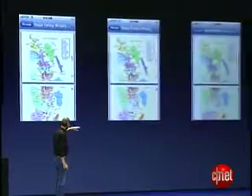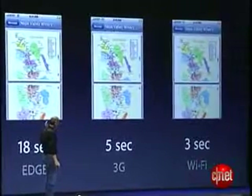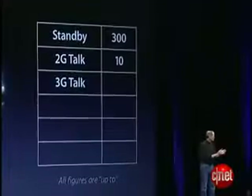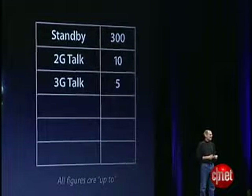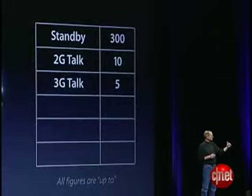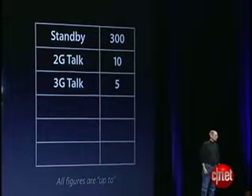And again, if we compare this to Wi-Fi, you'll see that the 3G is approaching Wi-Fi speeds. One of the things we're also really proud of is we're doing this with great battery life. We've managed to get 5 hours of 3G talk time, which is really an industry-leading amount of time. We're very pleased with this.